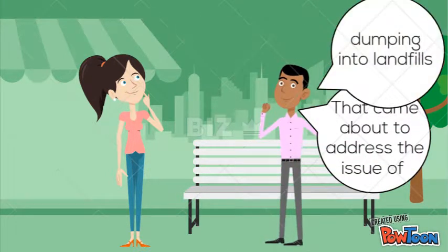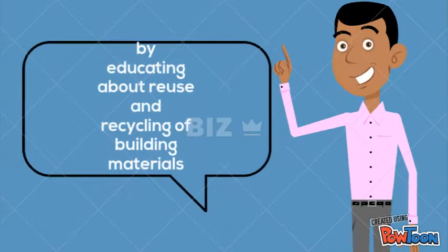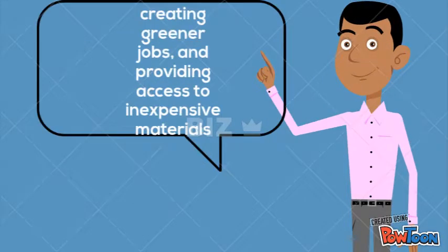How's that? They're building up the community by educating about reuse and recycling of building materials, creating greener jobs, and providing access to inexpensive materials.